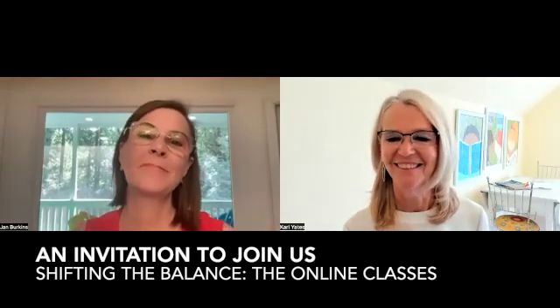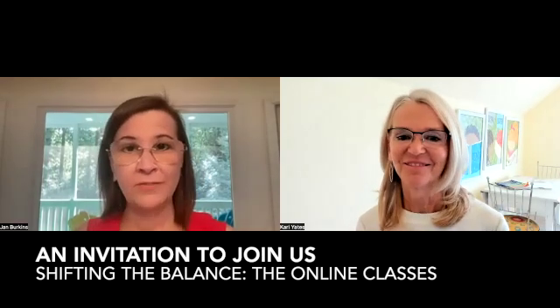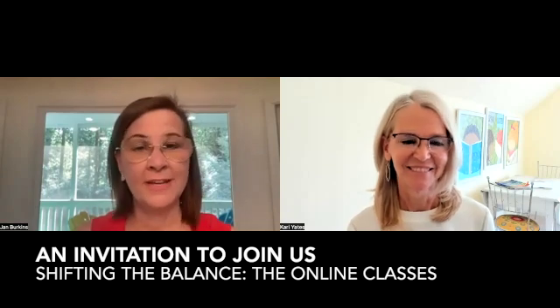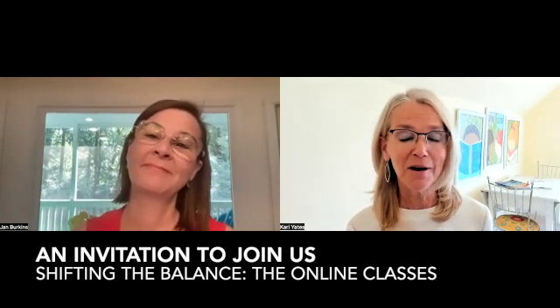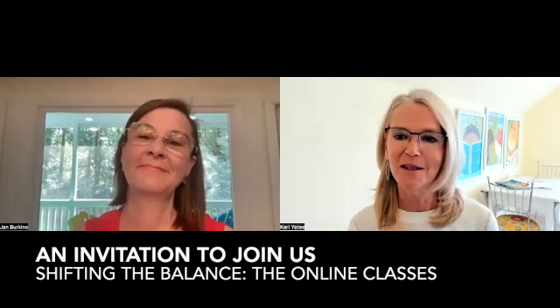Hi, I'm Carrie Yates, and I'm Jan Berkins, and we're the co-authors of the first Shifting the Balance book, which shared six ways to bring the science of reading into the early elementary classroom. And now we've added a third author, Katie Egan Cunningham, who's joined us to write Shifting the Balance.